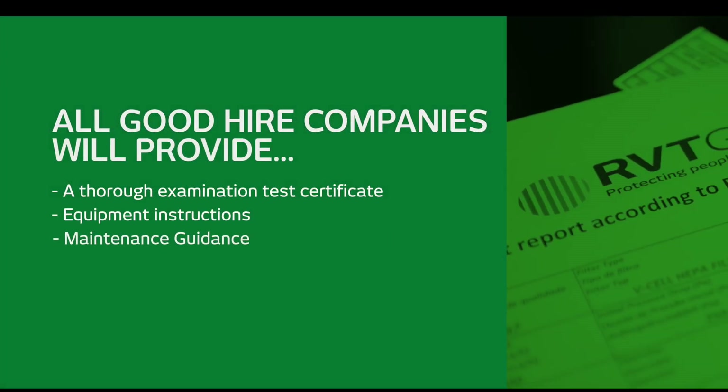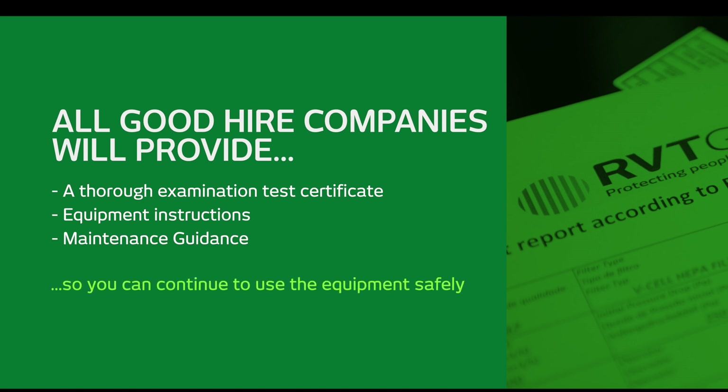All good hire companies, including RVT Group, will not only provide a thorough examination and test certificate, but also equipment instructions and maintenance guidance so that you can continue to use that equipment safely.